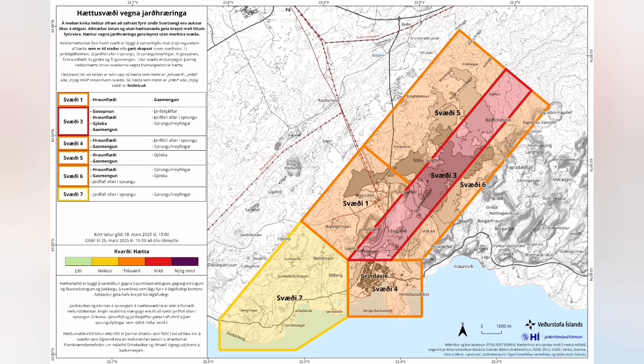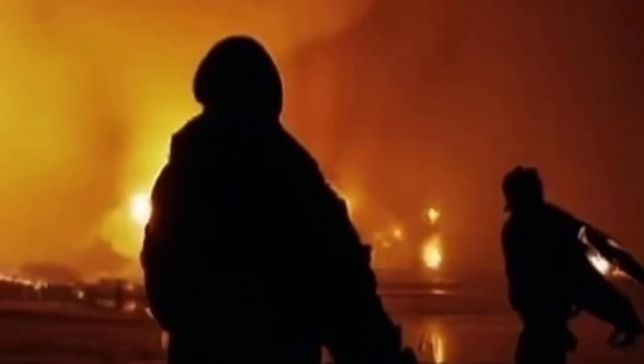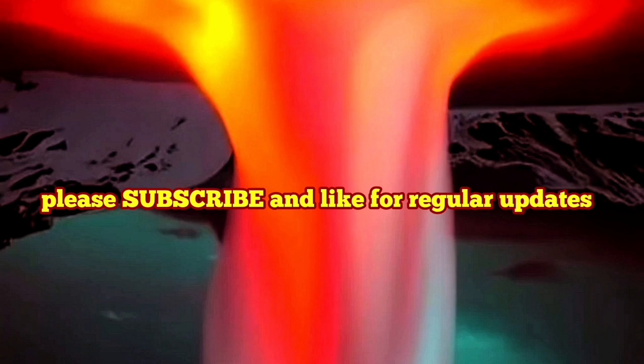The risk assessment due to this is going to change in the coming days, although right now it stays similar to what it was. People are waiting for the biggest eruption ever in this area since eruptions started last year, and we are getting ready for that.